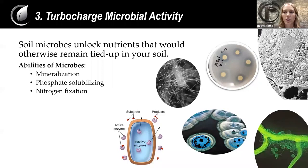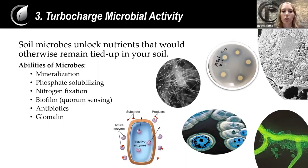So microbes release nutrients from both the soil and the atmosphere. Biofilms and glomalin help microbes increase the soil structure, so it holds in more water and more nutrients — meaning even when you apply fertilizer, it's not being washed away. Microbes also create antibiotics that help deter pathogens, reducing stress on the plant. And lastly, plant hormones — microbes actually create plant hormones that can alter the growth of plants and help increase plant growth.